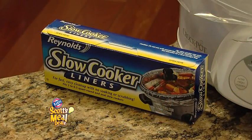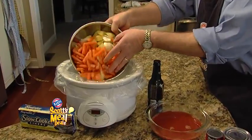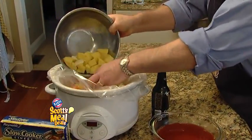I start off with a Crock-Pot with, of course, a liner. I've got potatoes, carrots, garlic, and chopped onion. And that all goes into the Crock-Pot first.